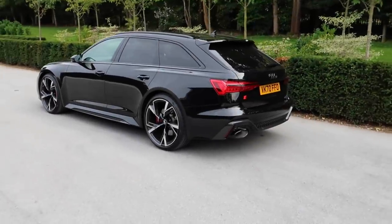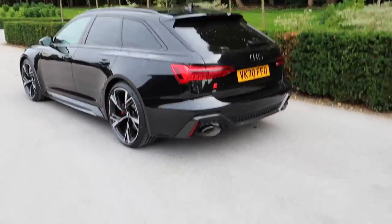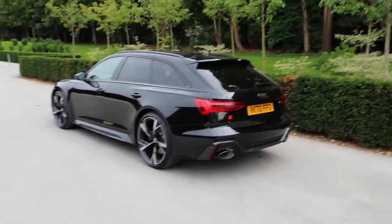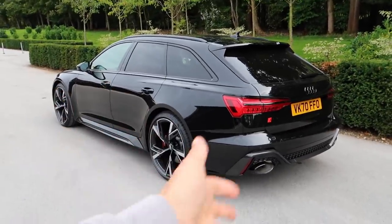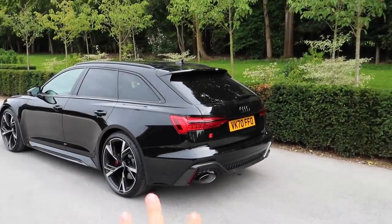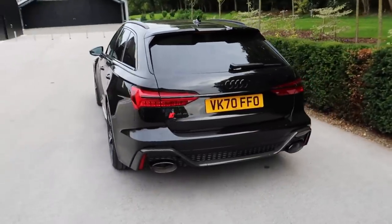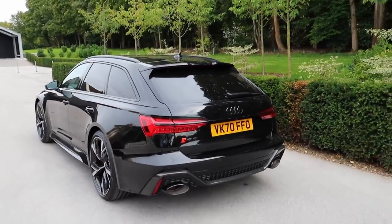Here it is ladies and gentlemen - my new Audi RS6 Avant. It is so ridiculous that this is my new daily. I still have the M8, it's not been sold and it's not going anywhere anytime soon. I have both the M8 and the Audi RS6 and I'll tell you exactly the reasons why I bought it. I think it's probably the best estate car you can buy on the market today and the best looking.